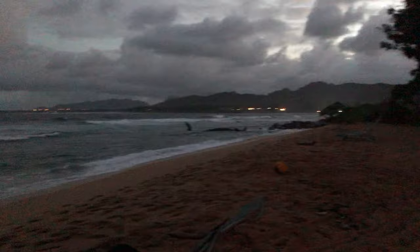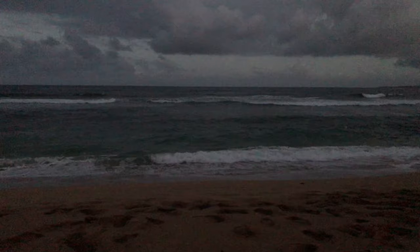Most evenings I came back and grabbed a chair on the beach and just took in the evening. Now, no matter where you book online you're going to get charged a $30 or $40 a day resort fee when you get there. But nonetheless I think it's a great value and a great way to enjoy Kauai without breaking the bank.